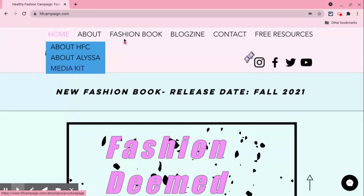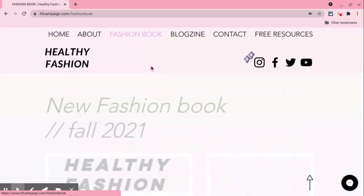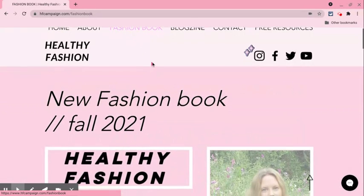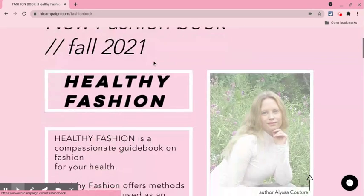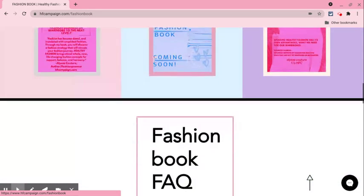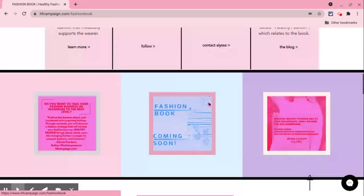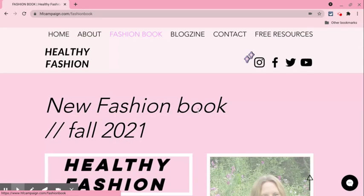This is my media kit. And then under Fashion Book — we can just click on Fashion Book. The Fashion Book is going to be released December 2021. This just gives you a brief Q&A about some of the questions you'd have in regards to my book coming out. And it's all about fashion for health.